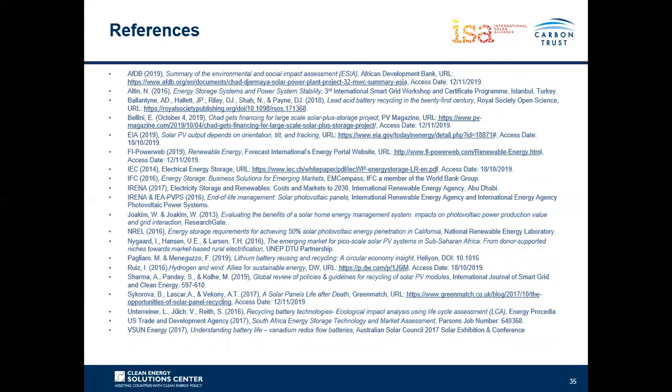Here is a list of references used in this webinar. Thank you very much for listening to this webinar and to the series.